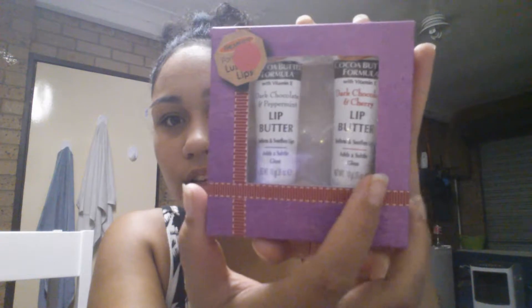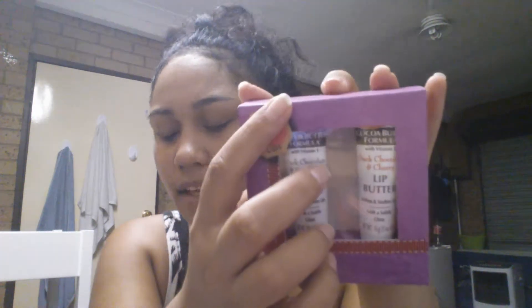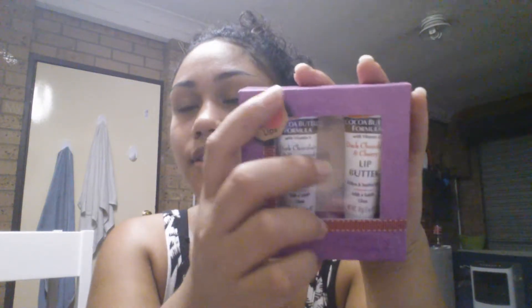I told my husband and he was like, "What the heck? $12!" I know, right? Then I got this cocoa butter formula with vitamin E — dark chocolate and peppermint for butter lips, and dark chocolate and cherry. It was on a clearance table. The sign said $5 but I actually got it for $3.50, and it was the last one, so I was happy.